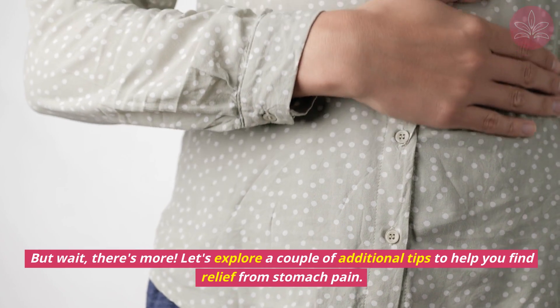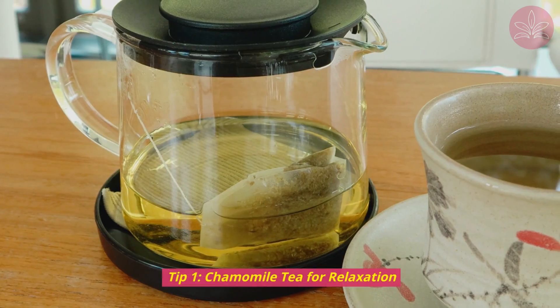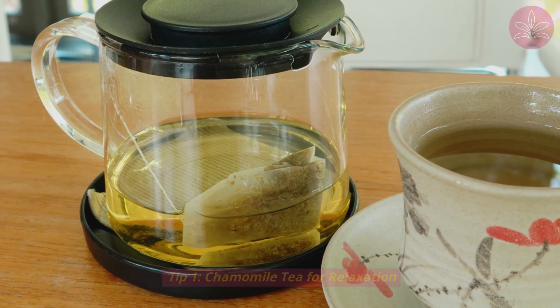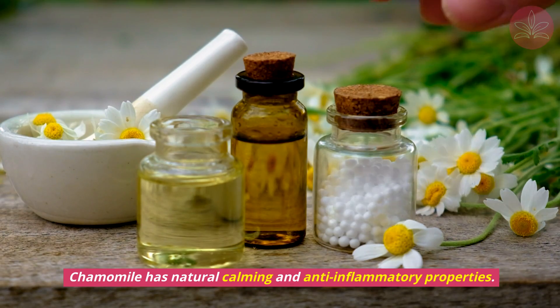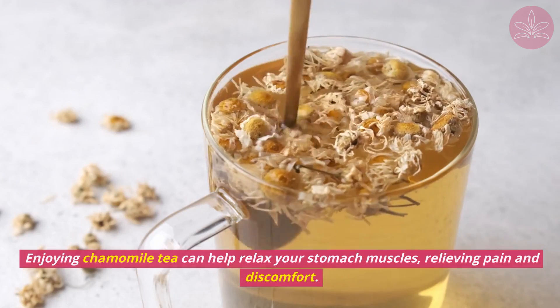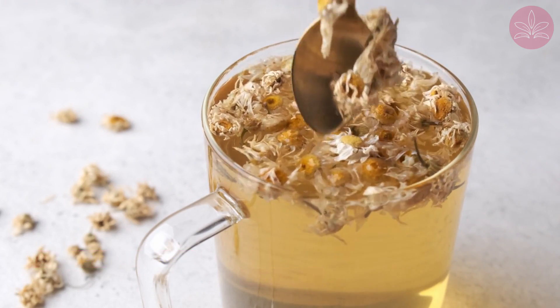But wait, there's more! Let's explore a couple of additional tips to help you find relief from stomach pain. Tip 1: Chamomile tea for relaxation. Chamomile tea isn't just for bedtime — chamomile has natural calming and anti-inflammatory properties. Enjoying chamomile tea can help relax your stomach muscles, relieving pain and discomfort.